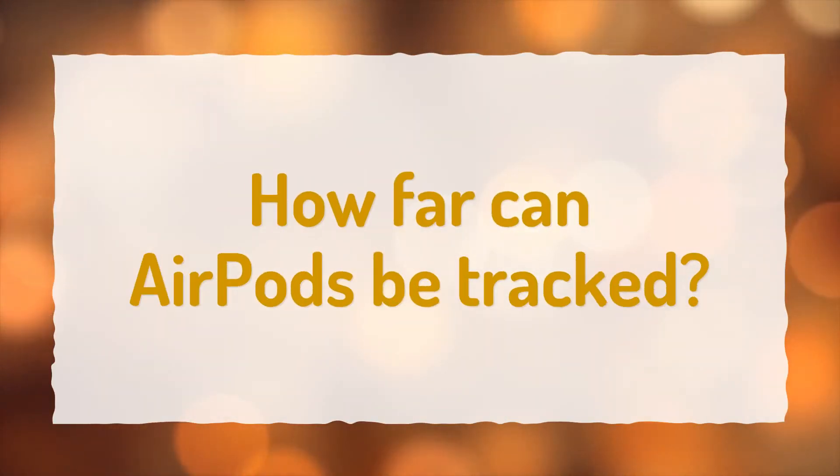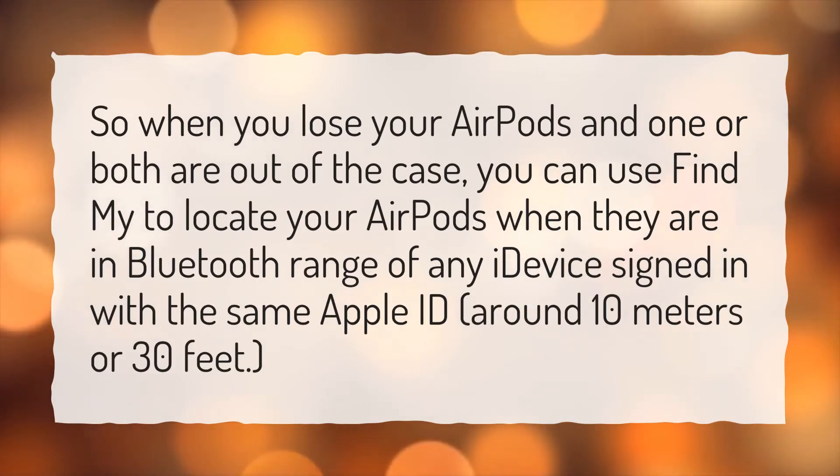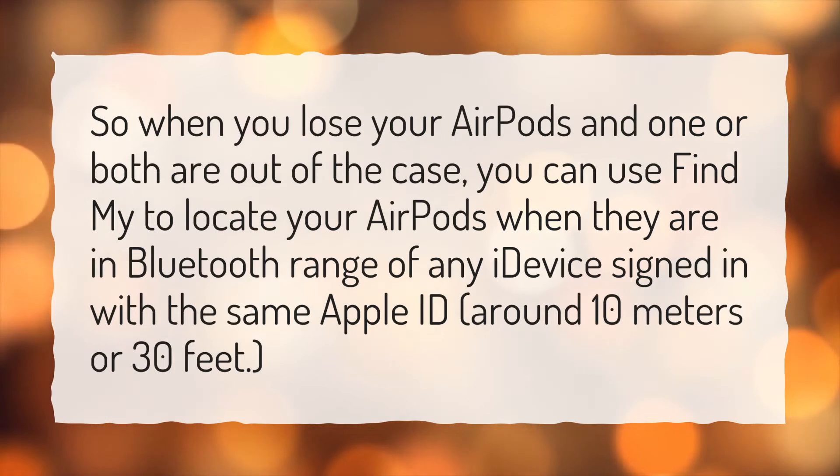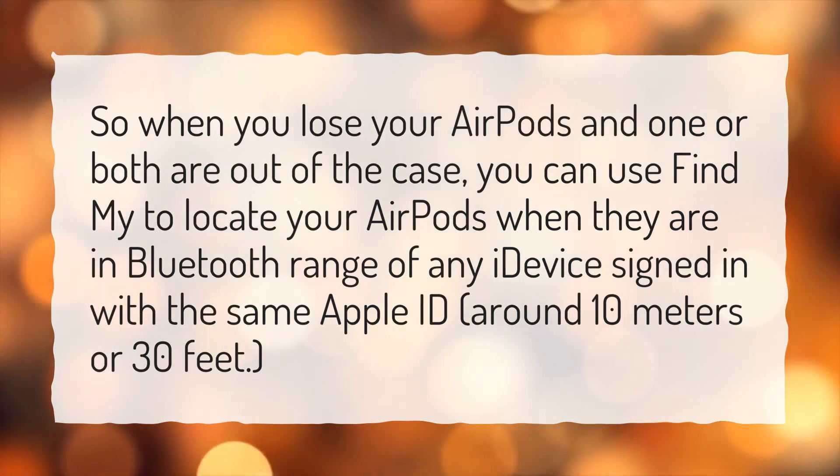How far can AirPods be tracked? When you lose your AirPods and one or both are out of the case, you can use Find My to locate your AirPods when they are in Bluetooth range of any iDevice signed in with the same Apple ID — around 10 meters or 30 feet.